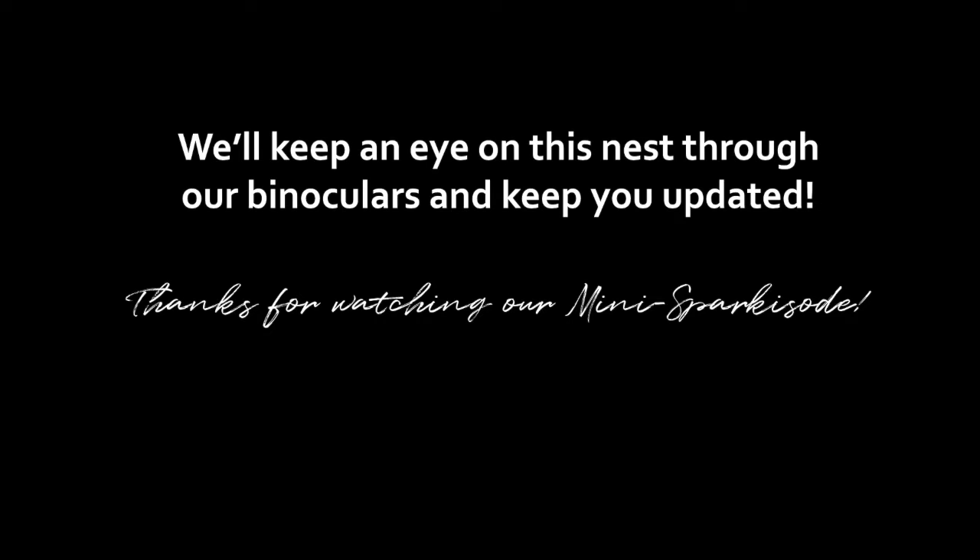We'll keep an eye on this nest through our binoculars and keep you updated. Thanks for watching our mini sparkisode.